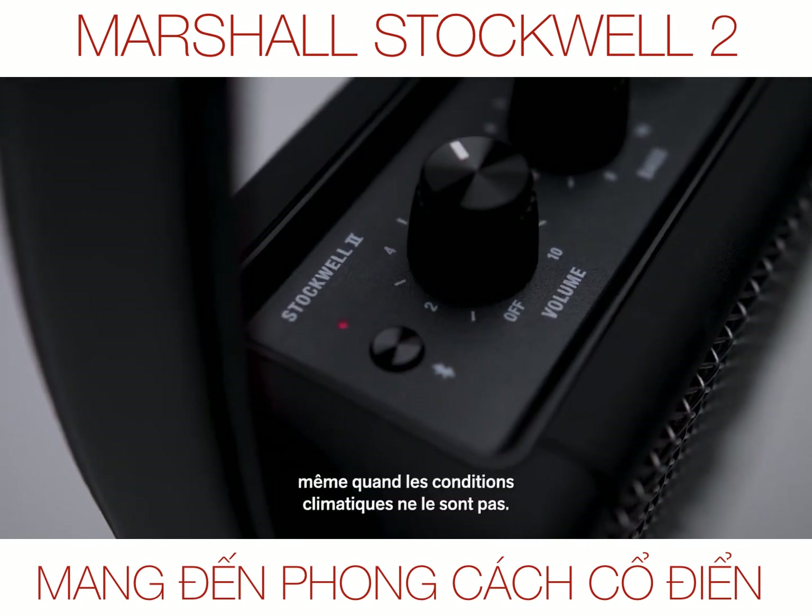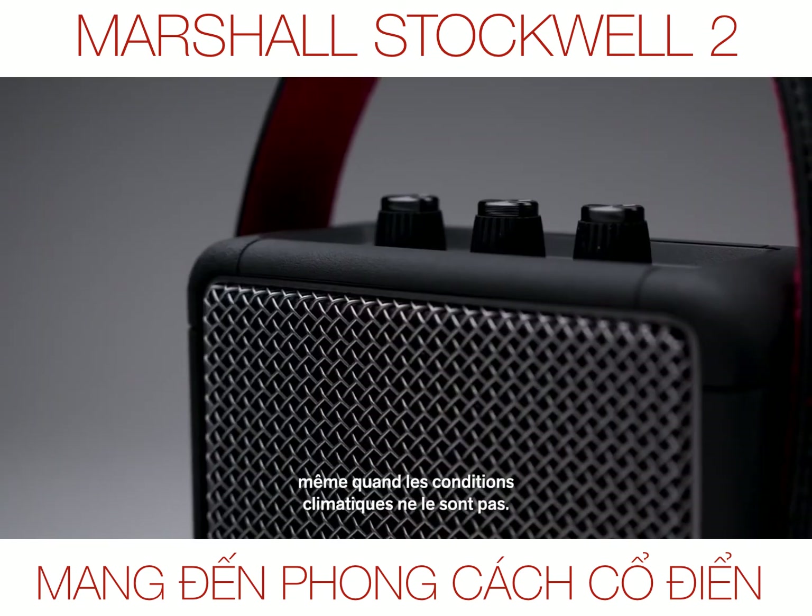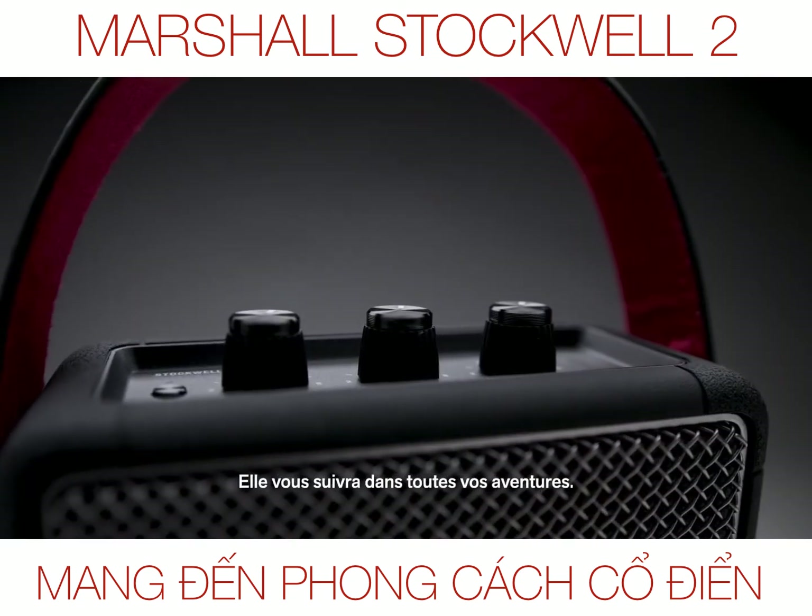It's the perfect speaker, even when the elements outdoors aren't perfect. Take it with you wherever the long road leads.